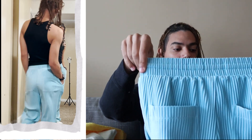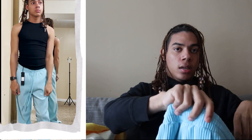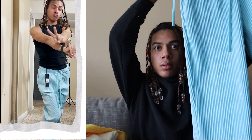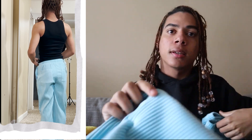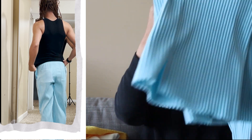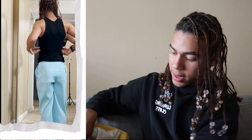Also from Fashion Nova, I got the Stax Textured Slim Pants. They come with a slit on the end which is really nice and cute.